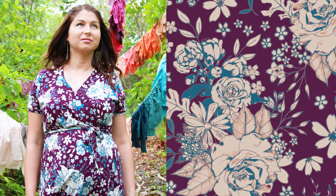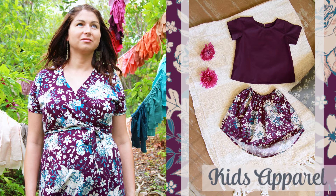Looking for a mommy and me outfit for you and your little one? Try this floral print in the plum color. Soulful Fabrics makes the cutest kids clothes.